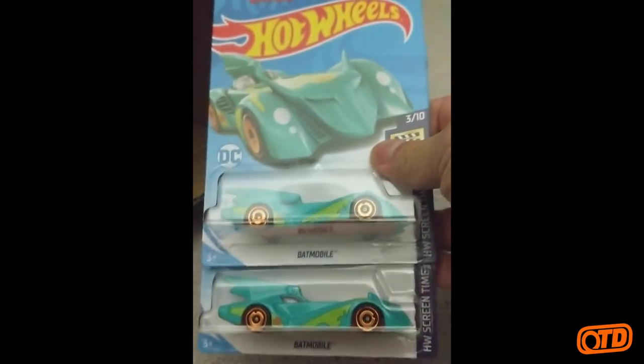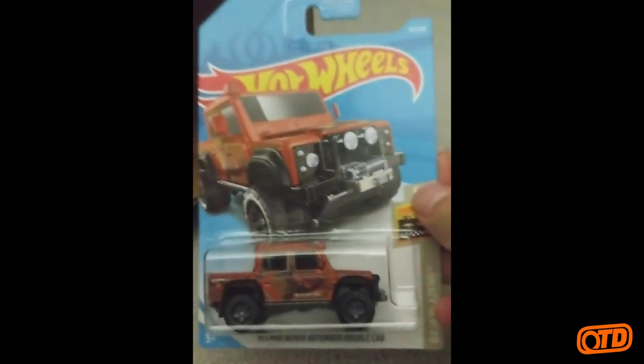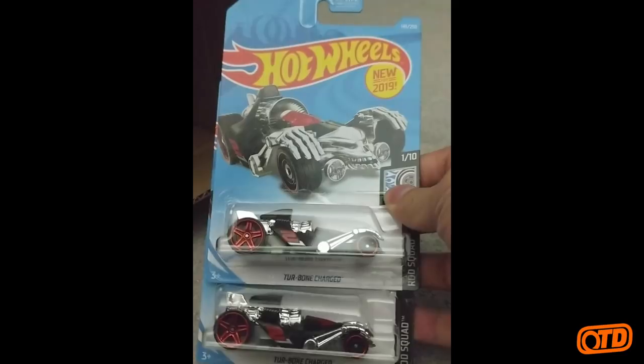And then we have some Scooby-Doo Batmobiles from HW Screentime — crossover episode. Then the '15 Land Rover Defender Double Cab — I think that's Copper. And in the G-Case we're actually going to see it in ZAMAC as well, so looking for those Walmart ZAMACs. The Turbone Charged — another descendant of the Bone Shaker. Looks like that one is in the Rod Squad series.